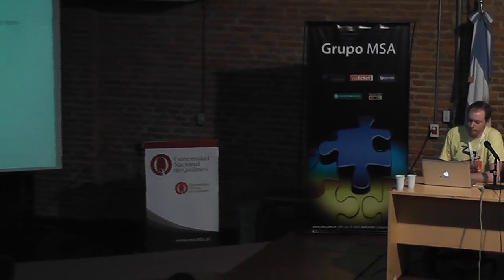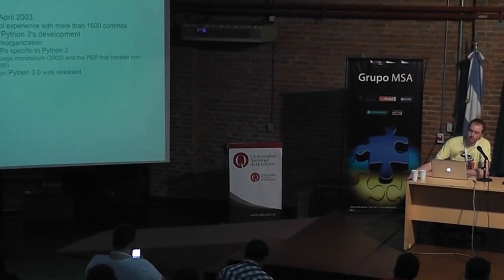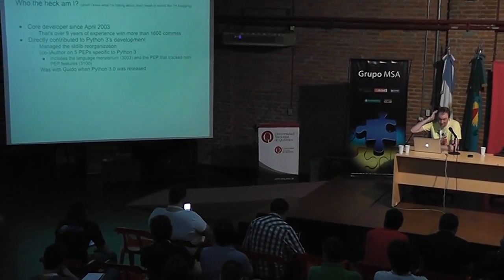My name's Brett Cannon. If you want to follow me anywhere online, I'm on Google Plus, which also gets pushed to Twitter. This talk is going to be about Python 3.3 and specifically how it compares to Python 2.7. Just to give background of who I am and whether or not I know what I'm talking about, I've been a core developer since April of 2003, so over nine years.